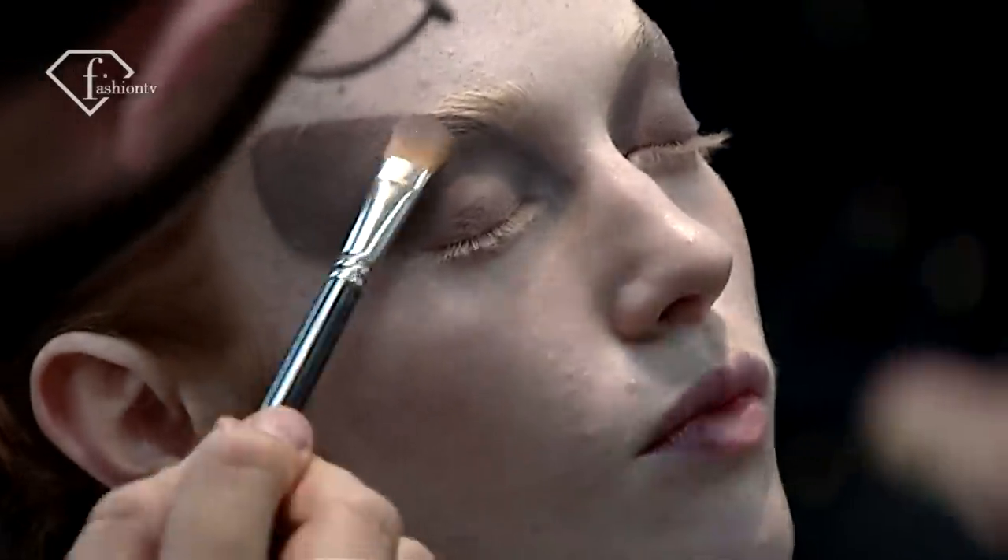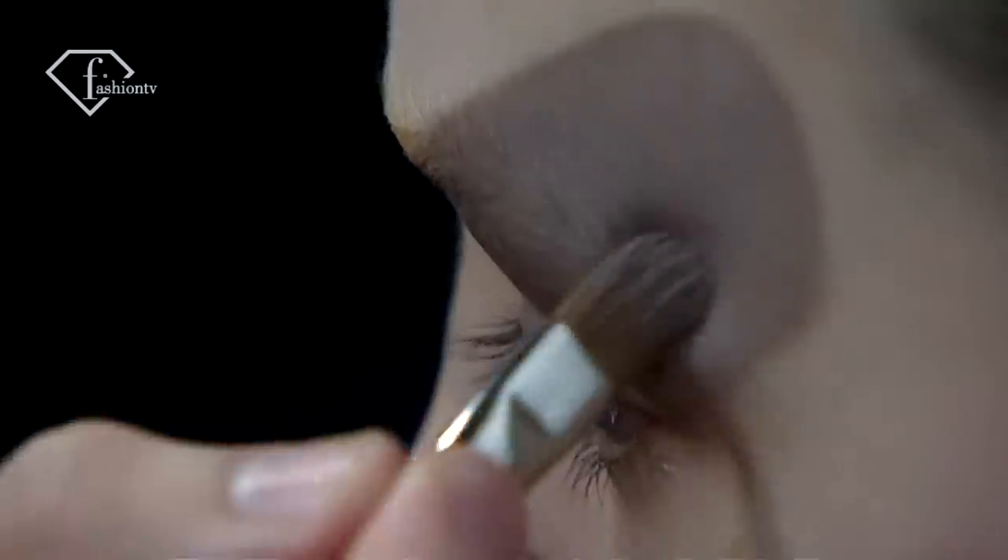We were going for a little bit more of a kind of taupey colour. For me, it reminds me of sort of moth wings, which I love.